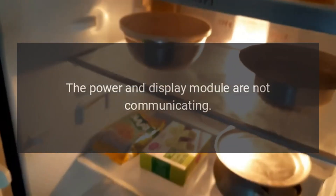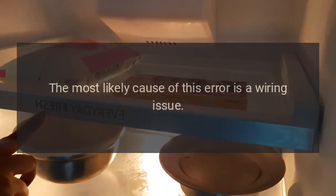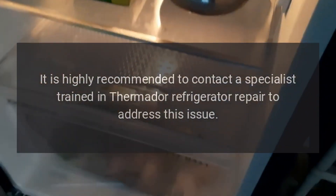Code E20 — Problem: the power and display module are not communicating. Fix: The most likely cause of this error is a wiring issue. It is highly recommended to contact a specialist trained in Thermador refrigerator repair to address this issue.